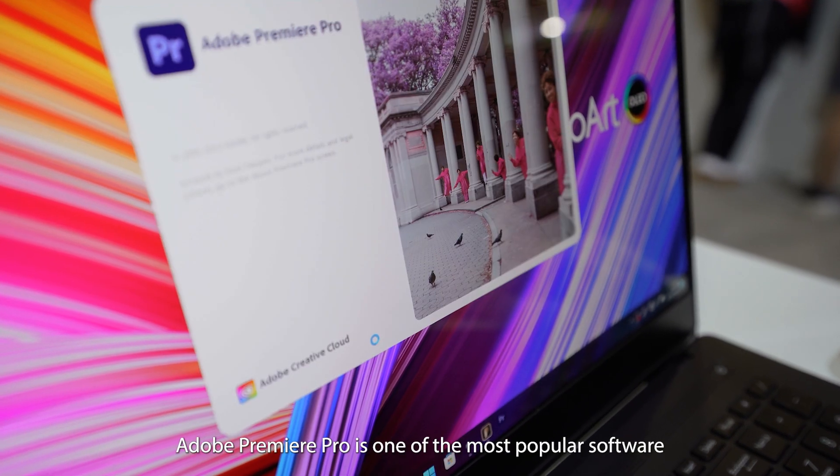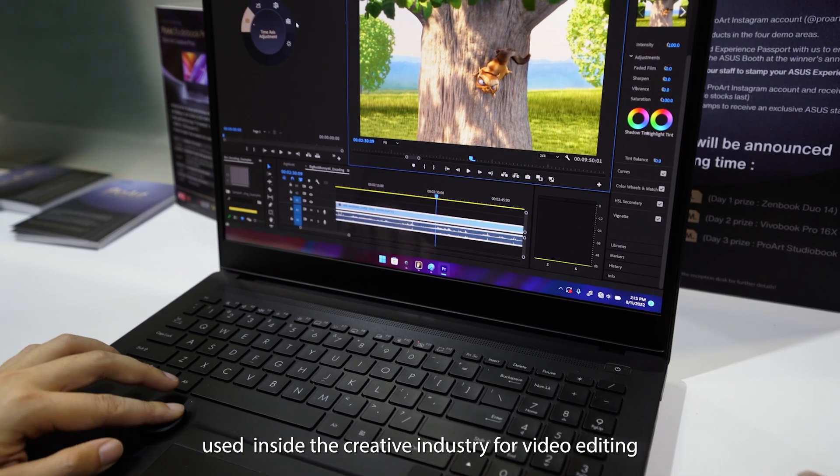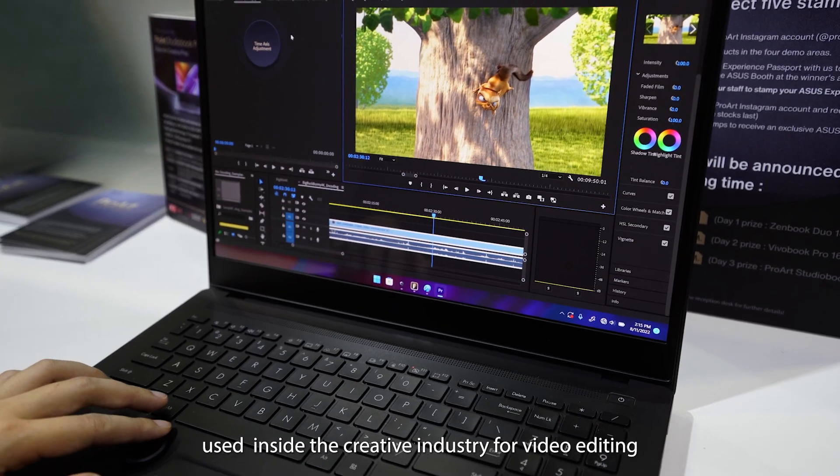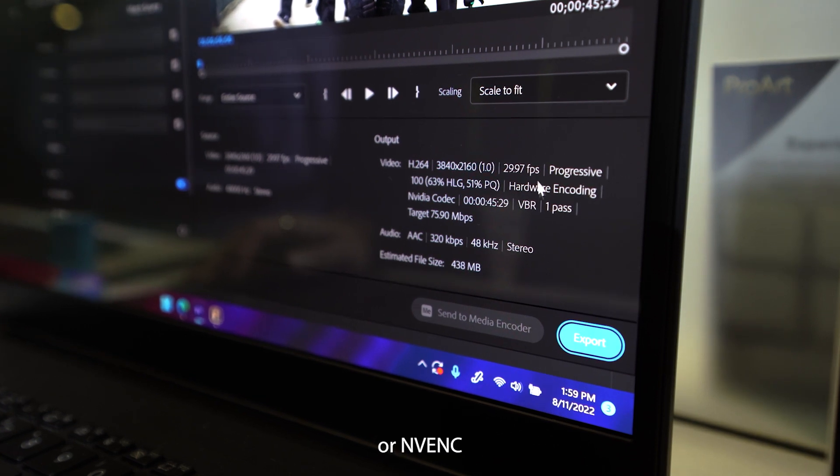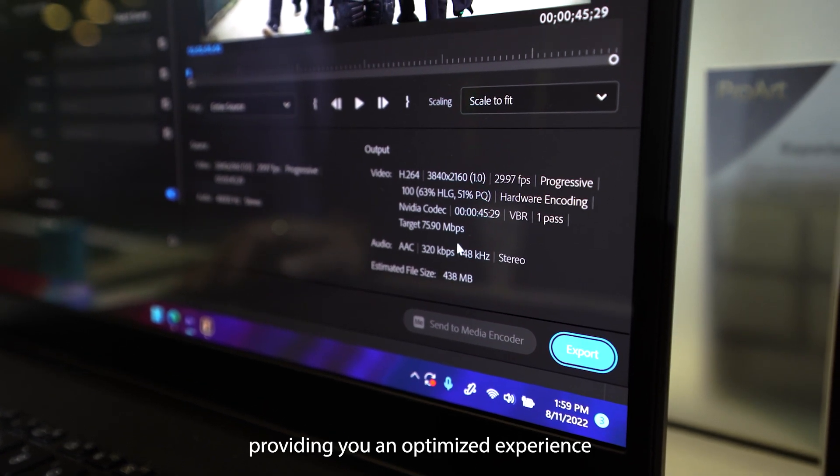Adobe Premiere Pro is one of the most popular software used inside the creative industry for video editing, and it harnesses the power of NVIDIA Video Encoder, or NVENC, providing you an optimized experience when it comes to export and speed.